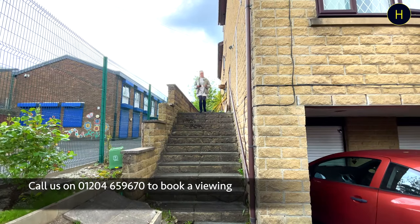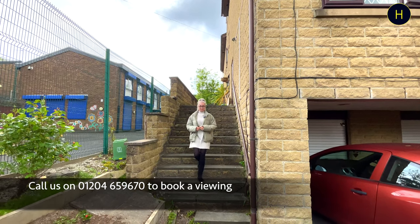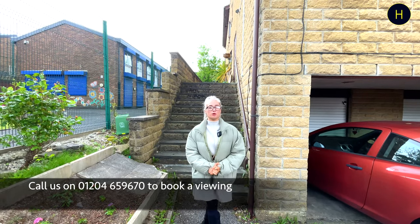Thank you for watching the video. I hope you have enjoyed. If you're looking for two-bedroom properties situated in the BL2 area, then contact our branch on the number below to arrange a viewing or for some more information.